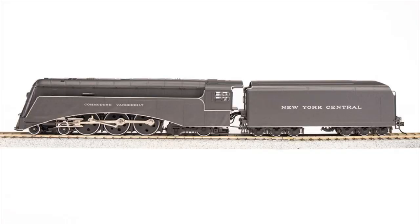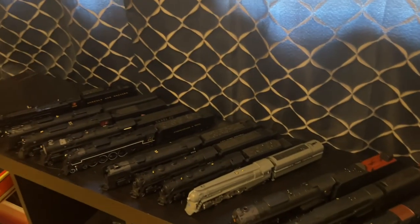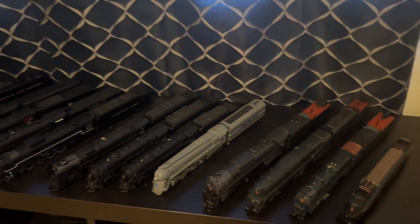Here's another locomotive I pre-ordered: the Paragon 4 Commodore Vanderbilt. I also pre-ordered this one on Factory Direct Hobbies, and it's expected to arrive in January of 2023. I just can't say how excited I am to get this locomotive — it will make an awesome addition to my collection, especially since I have a New York Central fleet. So that's my entire Broadway Limited collection. Hope you enjoyed, and thanks for watching. I'll see you next time. Bye-bye.